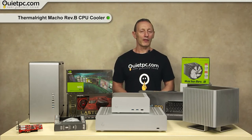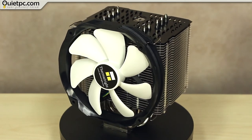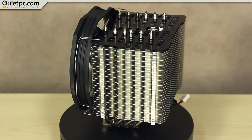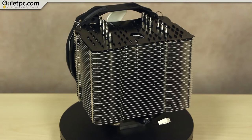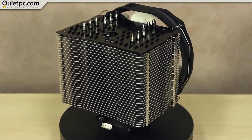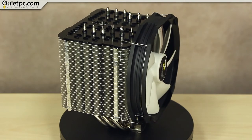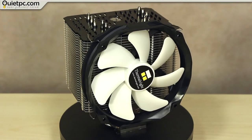Now moving on to our final cooler, the Thermalright Macho Rev-B. As with all of Thermalright's high-performance coolers, the Macho Rev-B makes use of well-proven heat pipe technology. A total of 6 high-performance 6mm heat pipes provide the most efficient dissipation of heat from the processor. The heat pipes are tightly integrated into the nickel-plated copper base, which guarantees the most effective heat dissipation. The Macho Rev-B offers a significantly enlarged nickel-plated and highly polished base measuring 53 x 40mm, further improving cooling capacity over competing products. It is perfectly suited to work with current Intel Core i7 high-performance CPUs with up to 8 cores.